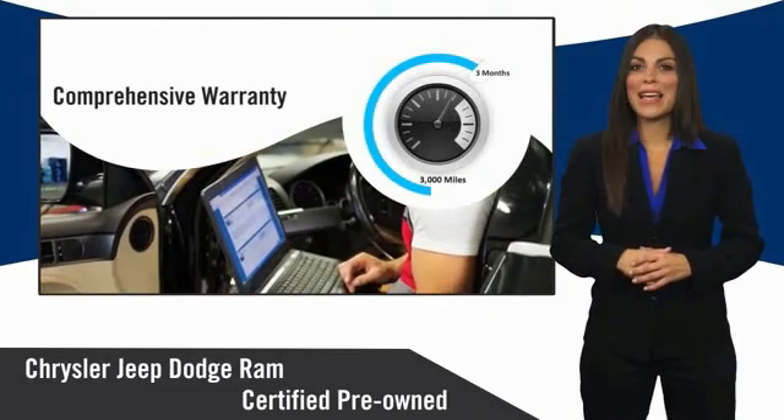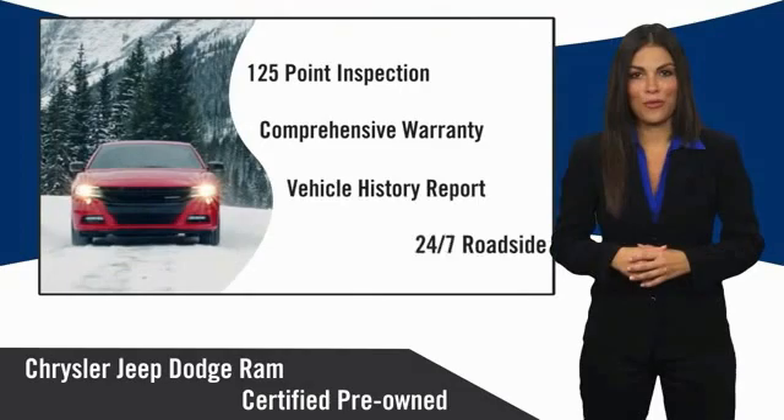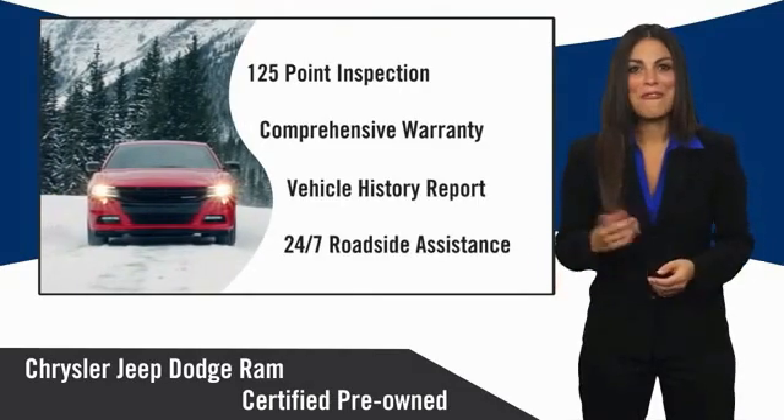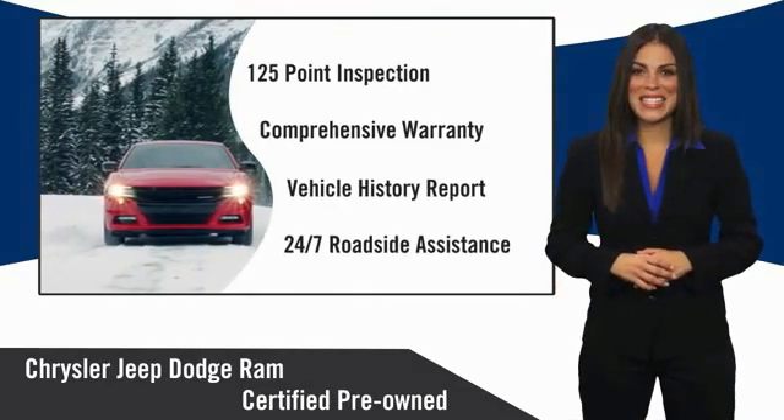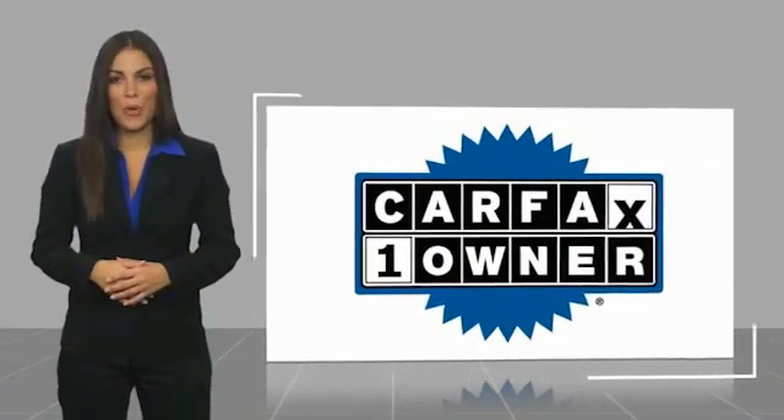Ask your dealer about available lifetime warranty upgrades. Chrysler Group certified pre-owned vehicles — the smart choice. Factory-backed to go the distance. This is a one-owner vehicle with a Carfax vehicle history report.